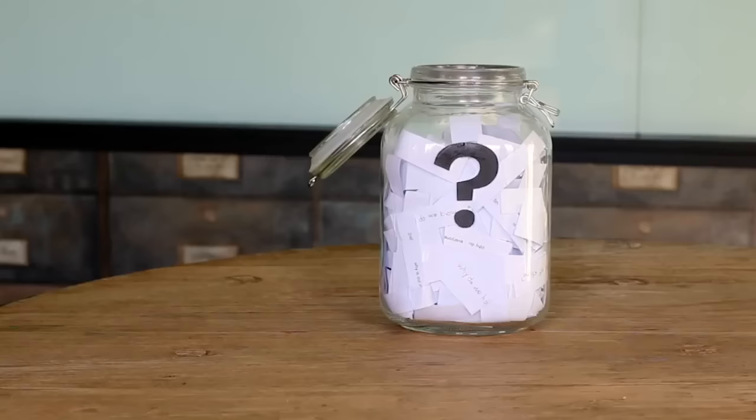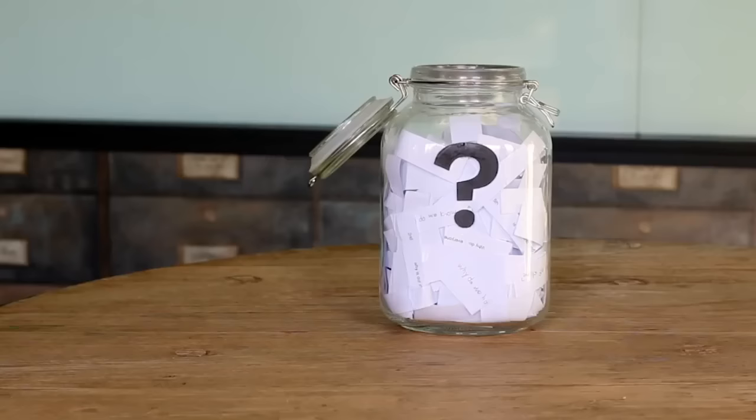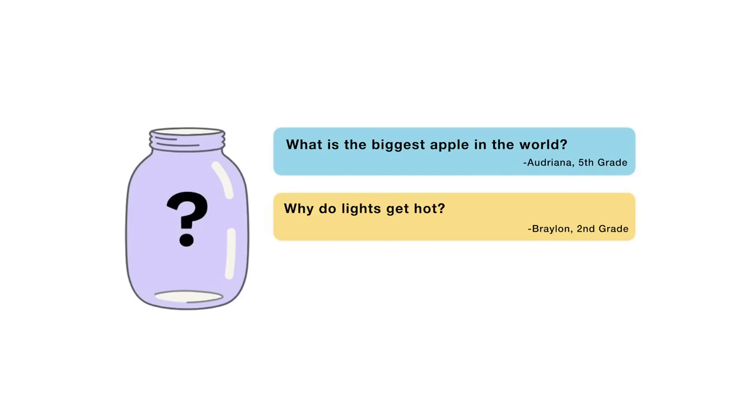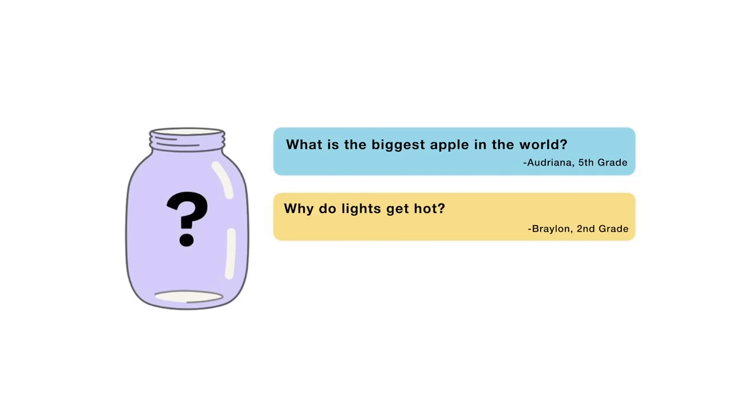That's all for this week's question. Thanks, Robin, for asking it. For the next episode, I reached into my question jar and picked out three questions I'm thinking about answering next — you'll get to vote on one. You can choose from: what's the biggest apple in the world? Why do lights get hot? Or, what is chalk made out of? Submit your vote when the video is over. There are mysteries all around us — stay curious, and see you next week.